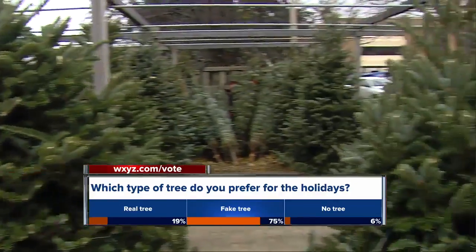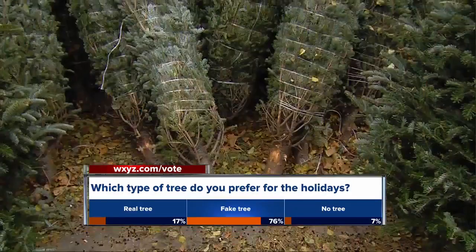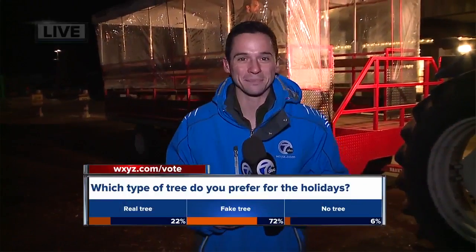In the meantime, if you are looking for a fresh cut tree, we're going to try to help you find the best one. Seven Action News reporter Matthew Smith is live from Blake's Orchard in Armada, talking to the tree experts. Matt?